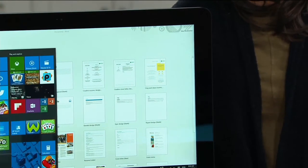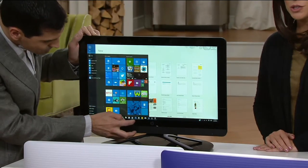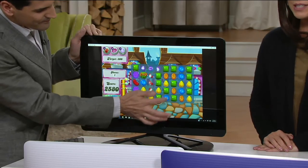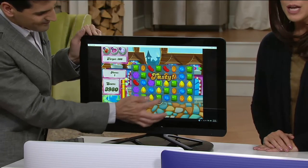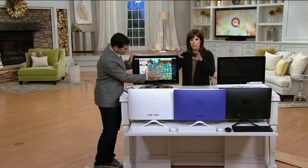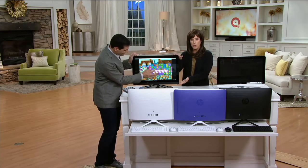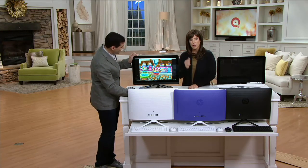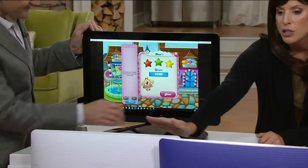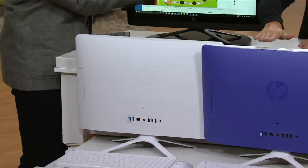The item number is E229294. If you're picking this up as a gift, the holiday return policy is in effect — return by January 31st, 2017. This is a while-supplies-last price. You're getting the 22-inch, so choose your color and whether you want it with or without Microsoft Office. Both the white options — with and without Microsoft Office — are available.